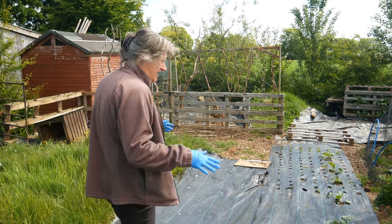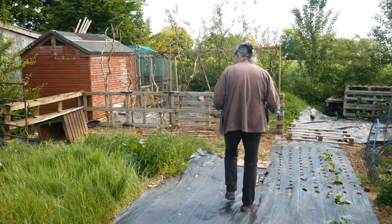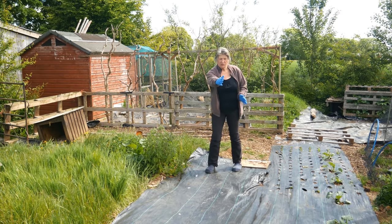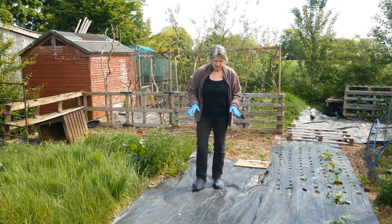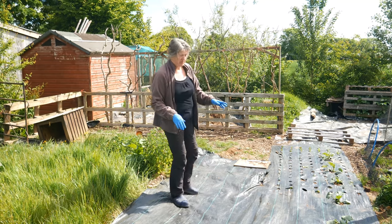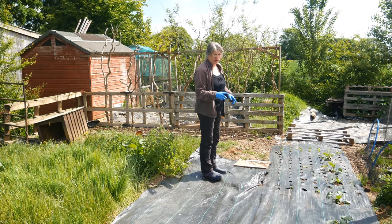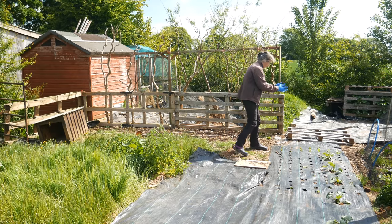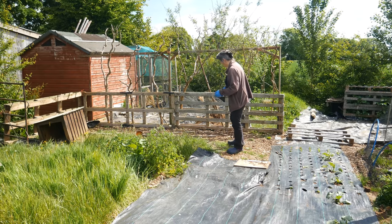This is where the turkey run and the brassica run was last year. The turkey run came along and zigzagged across here then squared off. I've put down some weed-suppressing membrane and got in a row of courgettes along there. I put those in before I realized there was going to be frost this week, so I've been covering them — luckily they're absolutely fine. In the back I've got just a small block of chard.